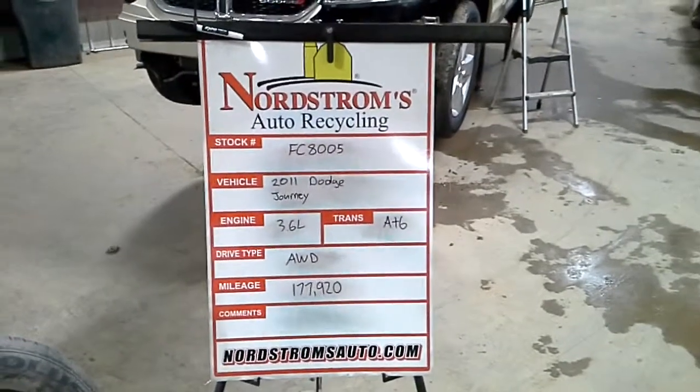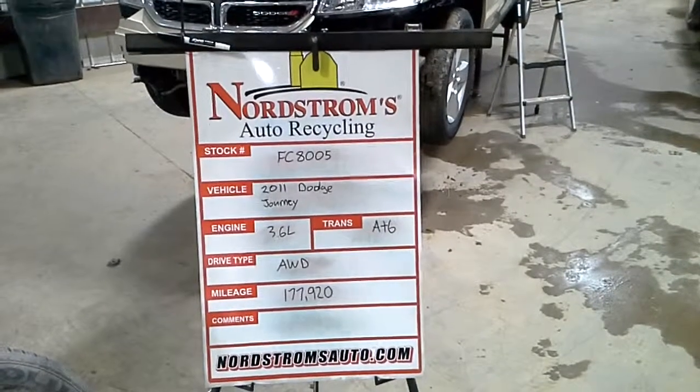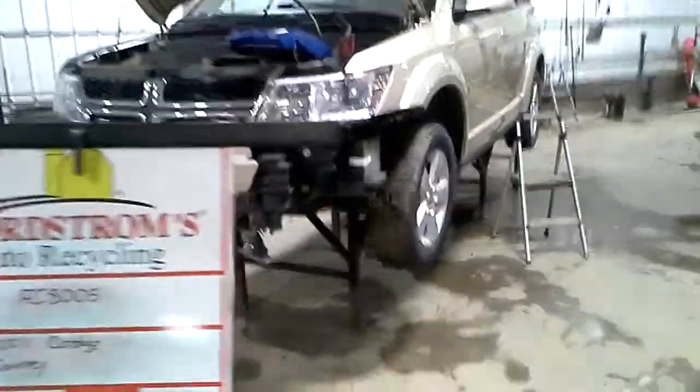Stock number FC 8005. 2011 Dodge Journey, 3.6 liter, automatic 6-speed. It's all-wheel drive with 177,920 miles.